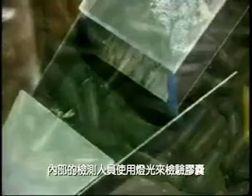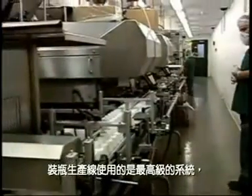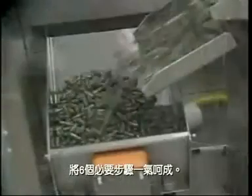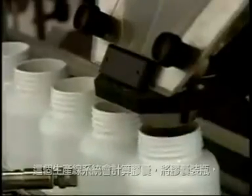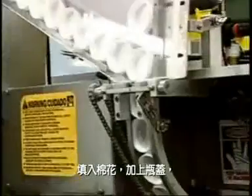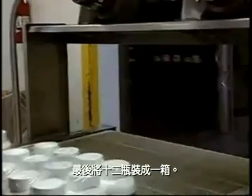In-house inspectors use a light table to examine capsules and remove capsules with defects. The bottling line is a state-of-the-art system, capable of performing the six operations necessary to transport bulk capsules into finished products. The bottling line counts and fills bottles with capsules, adds cotton, adds a cap, adheres the cap seal to the bottle, places a label on the bottle, and finally bundles bottles into packs of 12.